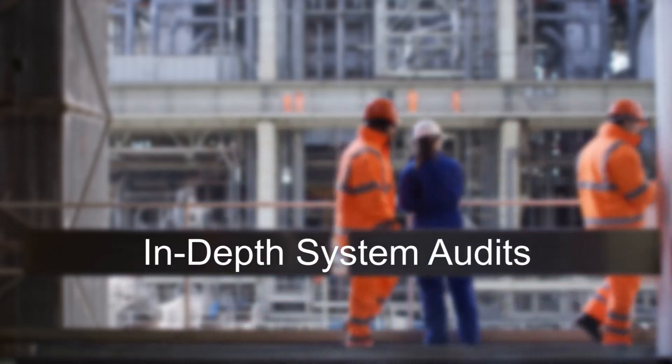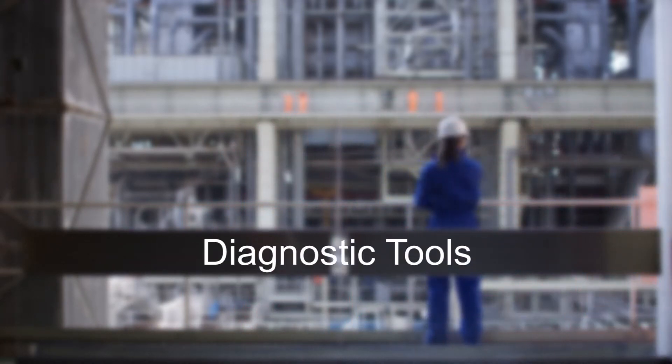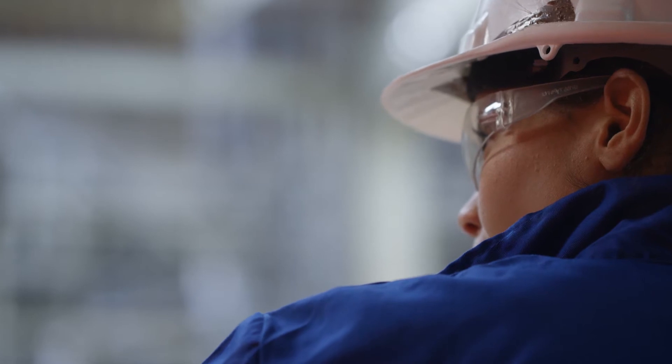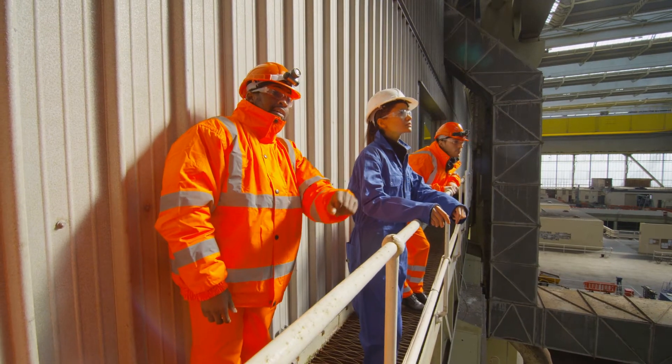combines in-depth system audits, condenser monitoring, unique diagnostic tools, and consultative services that helps you optimize condenser operation and guarantees high reliable performance.